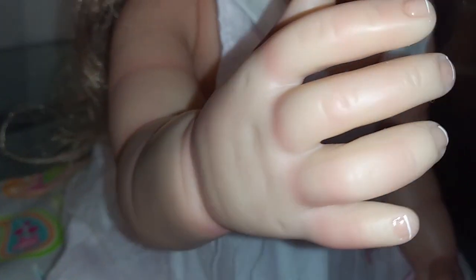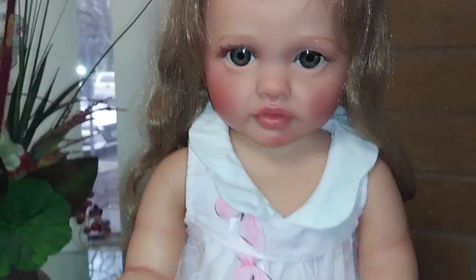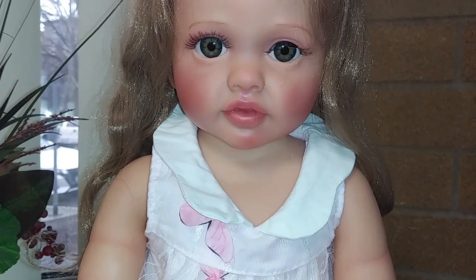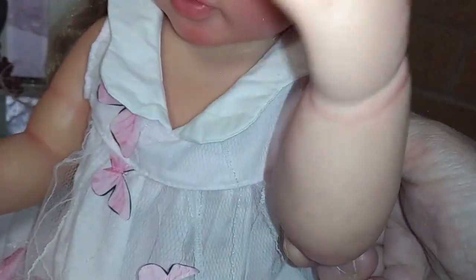Her joints move really well. Here is her hand - let me turn on my light so you can see her better. Her little fingers are well tipped. She is well painted. She has full arms and full legs, is 22 inches long, and 100% complete vinyl. She is anatomically correct as well. Her joints move really easy - you can see her arms and legs move really good.